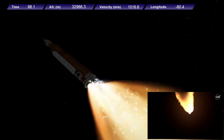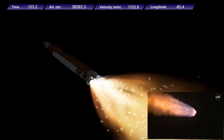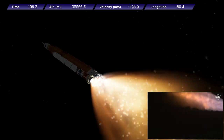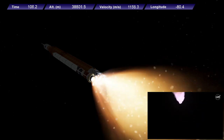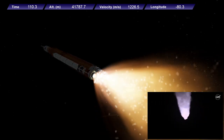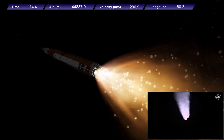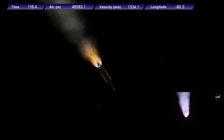The next major milestone will be for the solid rocket boosters to cut off and jettison about 2 minutes and 11 seconds into the flight — so about 30 seconds from now. Teams continue monitoring the flight of Artemis I. We're now 16 miles downrange from the launch pad at Kennedy Space Center, traveling over 2,800 miles per hour.